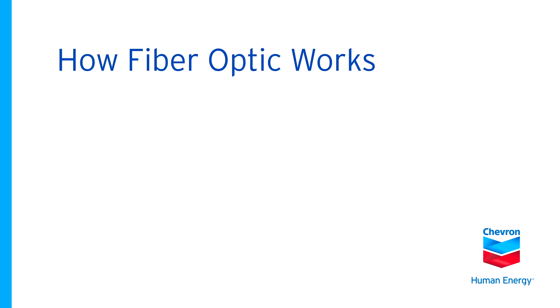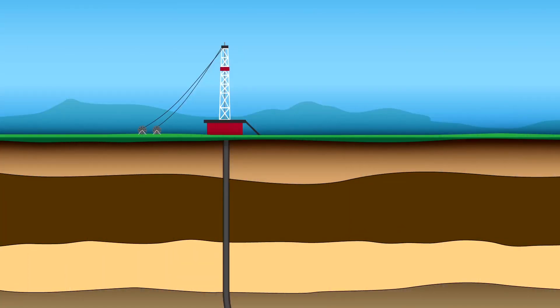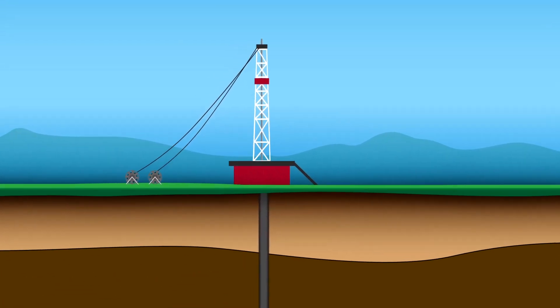At Chevron, we're using fiber optics technology to accelerate growth and increase value of Chevron's project portfolio. How it works.